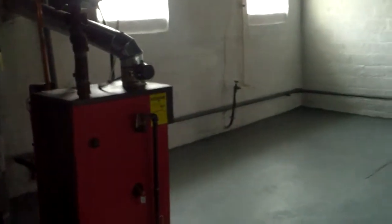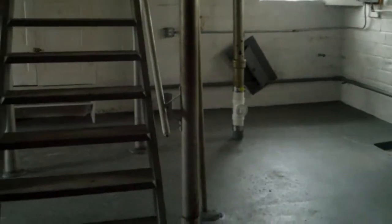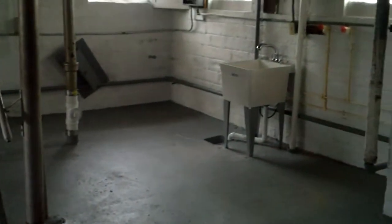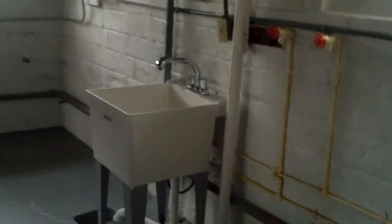Heading down, you see the basement's complete. We have the steam heater completed and it works fine. We just need to attach the radiators. The basement's drylocked, and you have all new plumbing. You can see the new clean out there, the new laundry sink, and new plumbing to the laundry sink and washer/dryer as well.